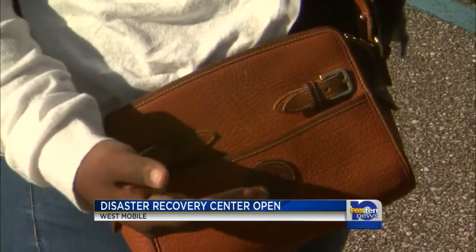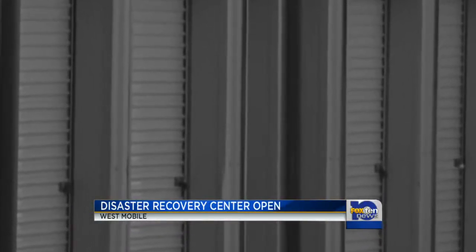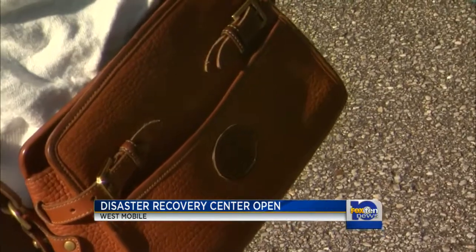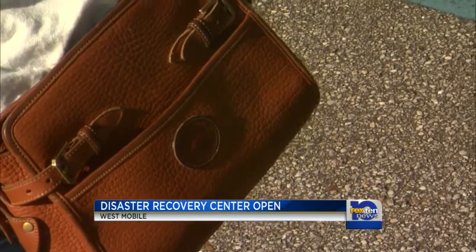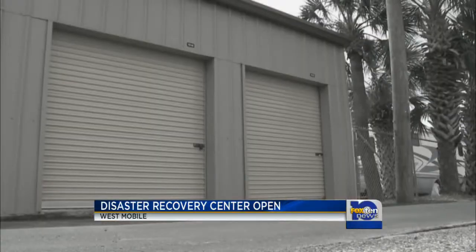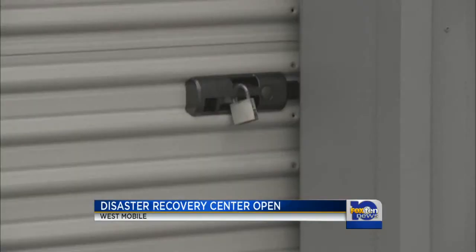Another person we talked to didn't want to appear on camera, but she said a storage unit where she had all of her belongings flooded. The ceiling fell through, all the insulation flooded, and everything mildewed. It had a lot of mold on it. All my children's items, all their birth records, everything — all pictures, everything.